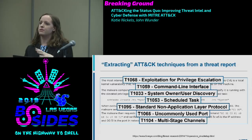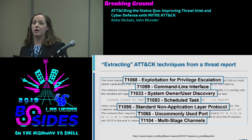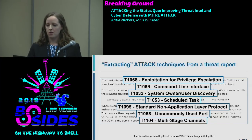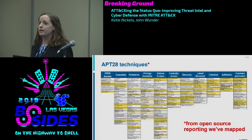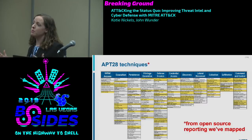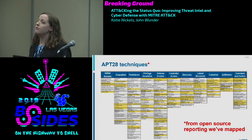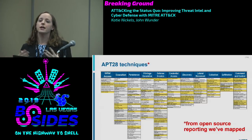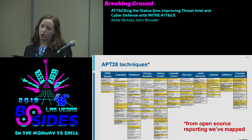As you do this across multiple reports from many sources for different adversaries, you build a massive library of TTP information. Our ATT&CK website shows techniques for APT28 based on open, publicly available threat reporting. An important bias to keep in mind: this doesn't represent everything adversaries are doing, only what's in public reporting. But it gives us a sense of techniques adversaries are known to use.